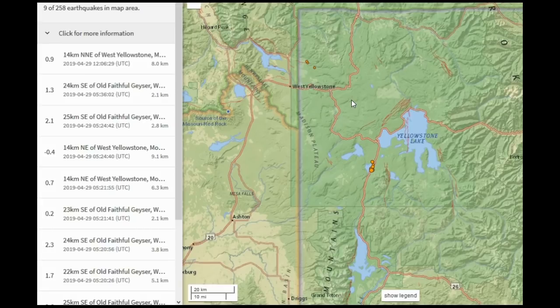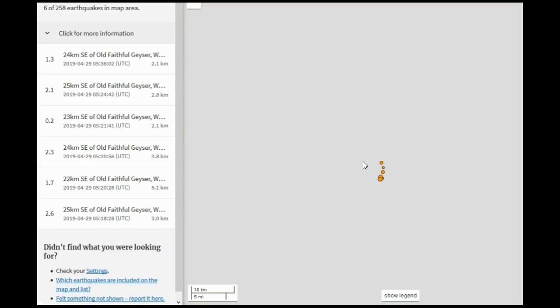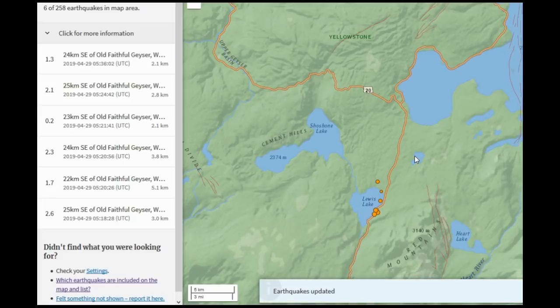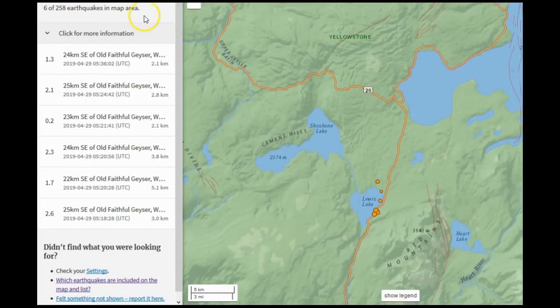I'm thinking that will change soon because of past episodes of uplift — I believe we'll see another one in the next two years at the maximum. We had a 0.9 near Maple Creek at 8.0 km depth. Last night there was a rapid-fire swarm near Lewis Lake. They're reporting only six earthquakes for this swarm, but as you're about to see there were more than six. I detail on my website how many earthquakes in rapid-fire swarms are not reported — the actual seismicity is much higher than reported.